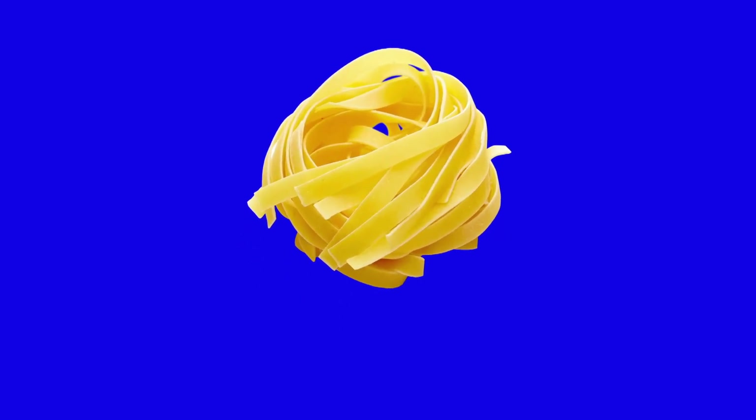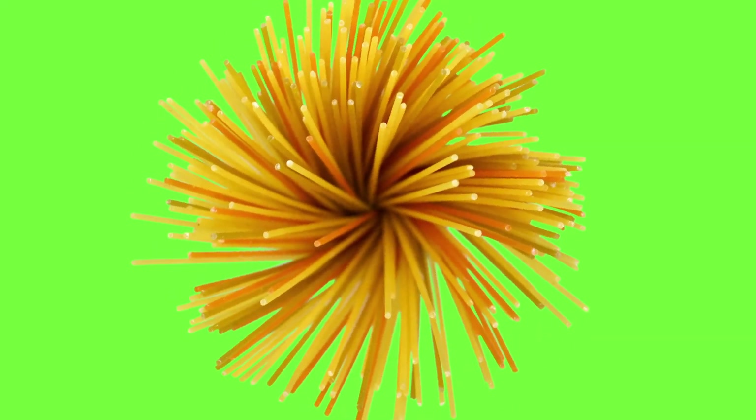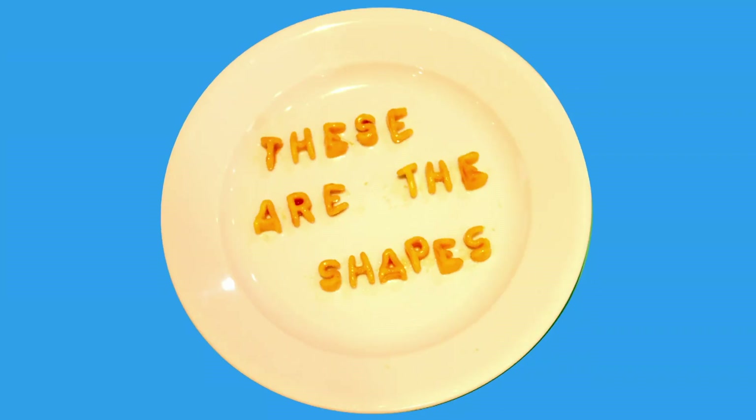Macaroni, cannelloni, angel hair fusilli, tagliatelli, ravioli, paffalara penne, portellini, spaghettini, fettuccini, orzo, vermicelli, cappelletti, fiore and linguine. These are the shapes.